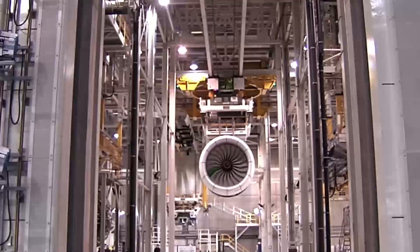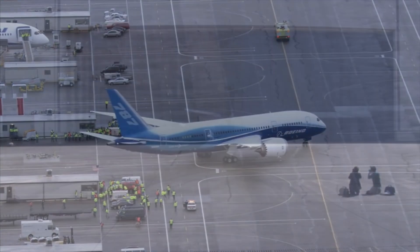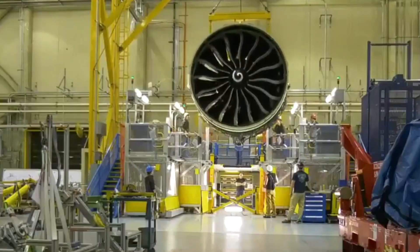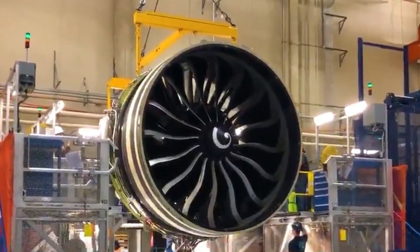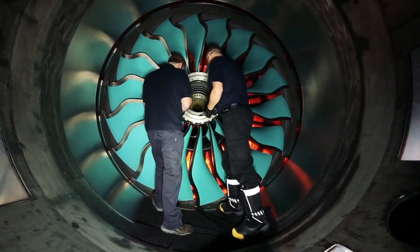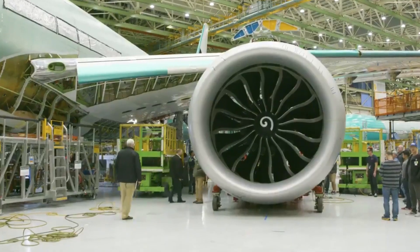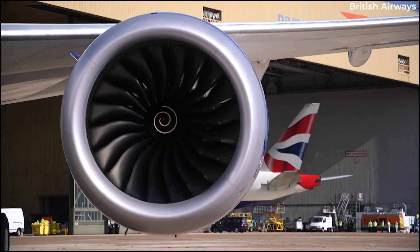The Rolls-Royce Trent 1000 entered service in October 2011 as one of two engine options for the Boeing 787 Dreamliner; All Nippon Airways took delivery of the first aircraft. The engine initially competed evenly with General Electric's Gen X option. By early 2018, market share stood at 681 GE orders against 420 Rolls-Royce orders out of 1,277 total commitments — representing a 53.3% share for GE and 32.9% for Rolls-Royce.